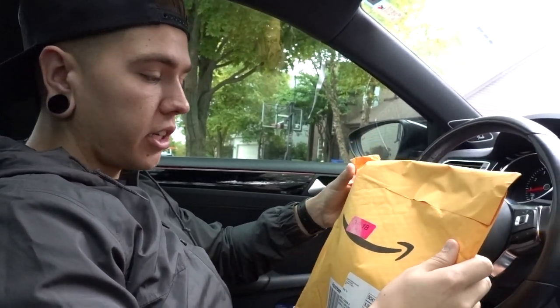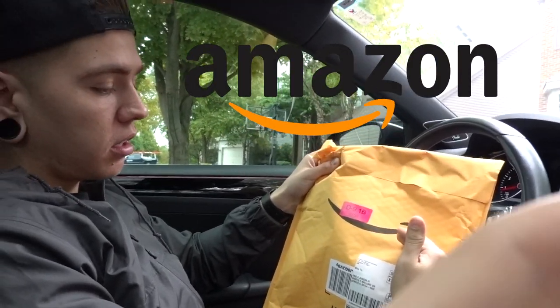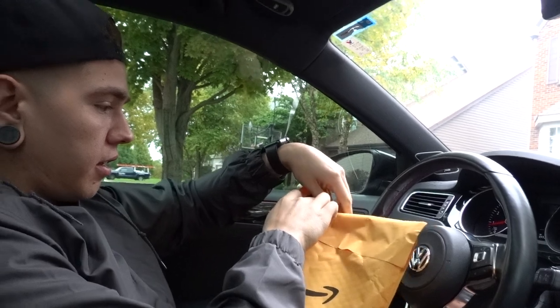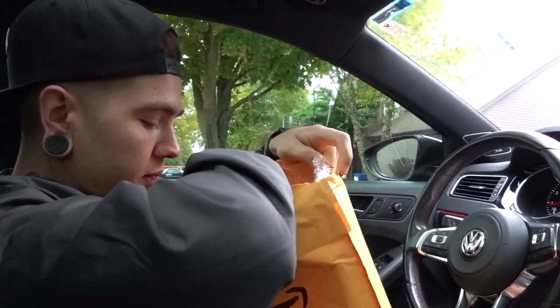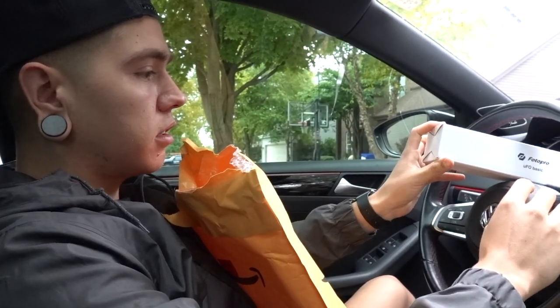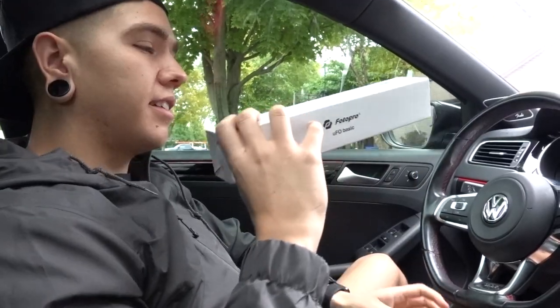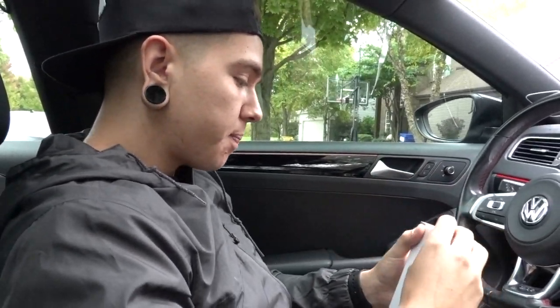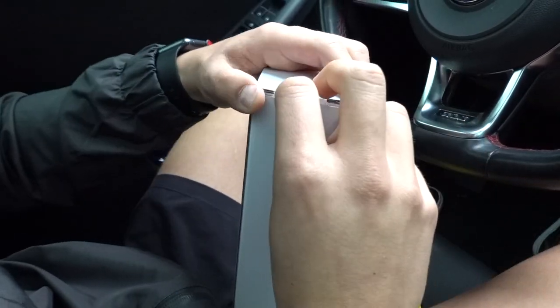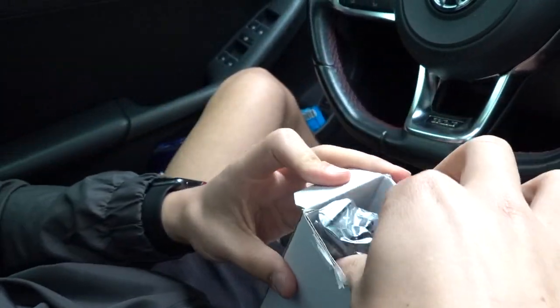Welcome back to another unboxing video. Today we got a package from Amazon. Let's get right into it. So these are the new Yeezy 7000s made by Jay-Z — I'm pretty stoked on these. We'll see how they look on feet in a bit. These are the instructions of how to lace them. I'm an idiot — this is actually a new tripod.